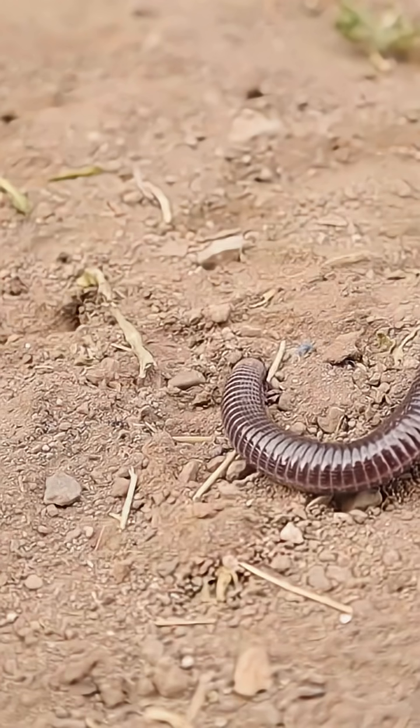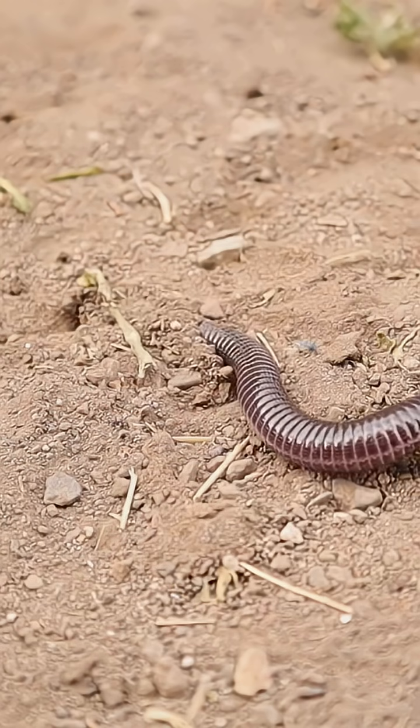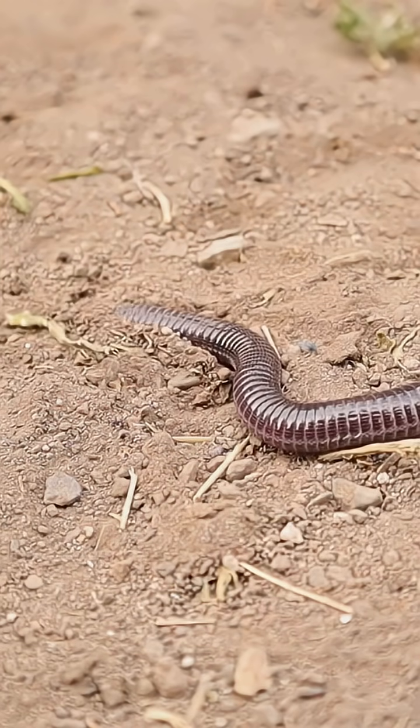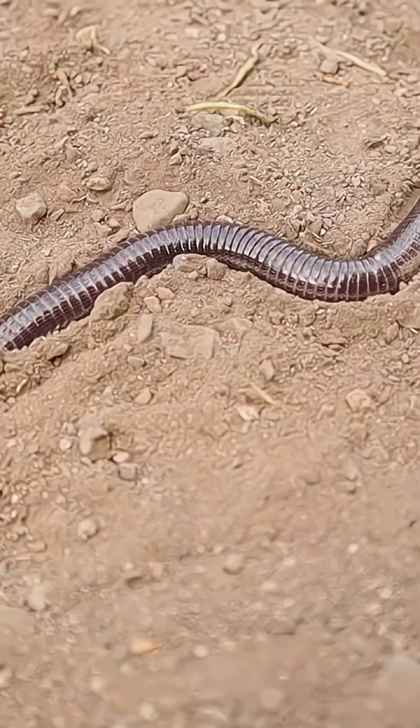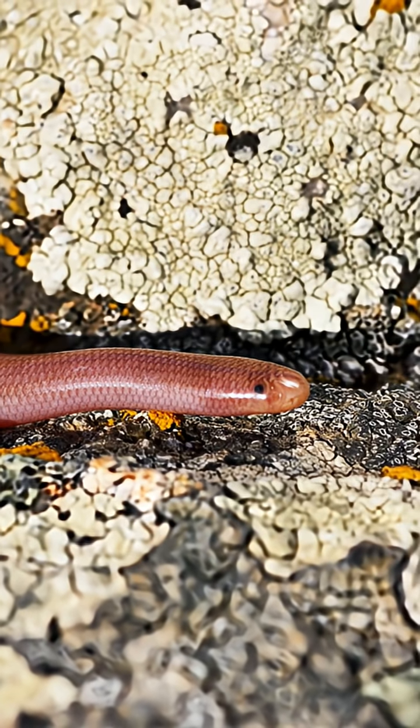At first glance, you might mistake it for an earthworm. The Hawaiian blind snake is incredibly slender, often no thicker than a shoelace, and small enough to curl up on a coin. But unlike a worm, it has tiny, overlapping scales that let it glide through soil.